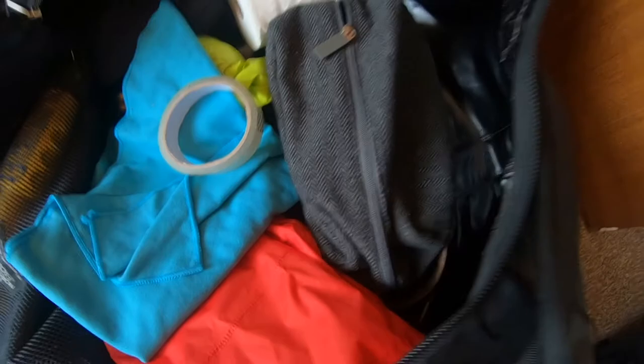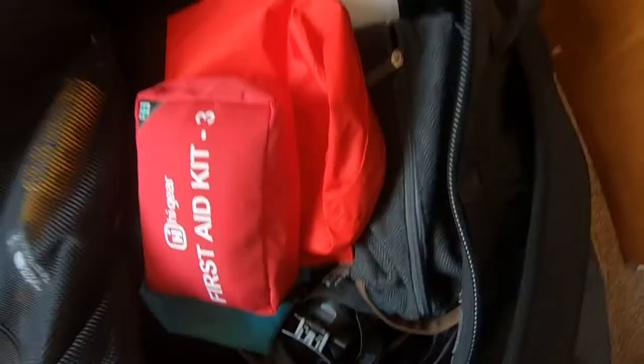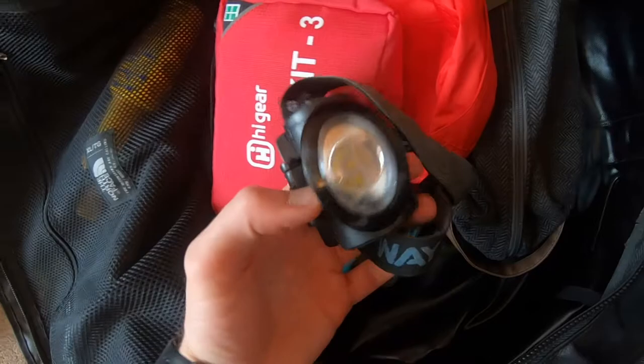We've got the first aid kit here, which will come in handy if we get any blisters — hopefully we won't. I've also got a torch, which will be needed at night because we don't have any light whatsoever.